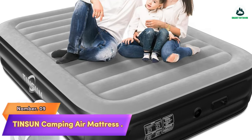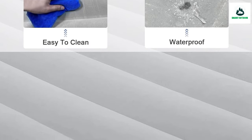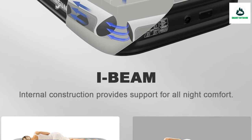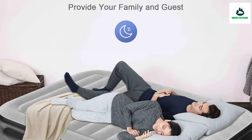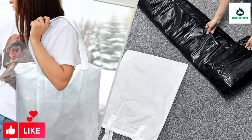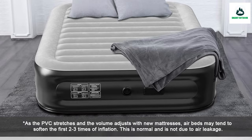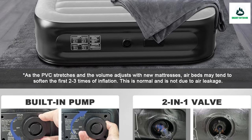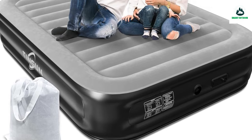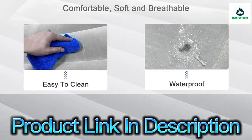Number 9: Tinson Camping Air Mattress. One-year warranty, easy setup, self-inflating, ultimate comfort and support, durable and leak-proof, portable and space-saving. Enjoy a hassle-free setup with two convenient inflation modes — use the auto inflation feature or the built-in 110V electric air pump for quick and easy inflation and deflation. Experience unparalleled comfort and optimal body support with the innovative air I-beam structure, plus a plush quilted top that adds a cozy and luxurious touch.